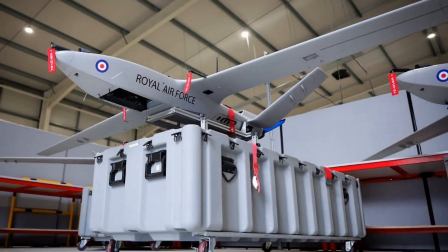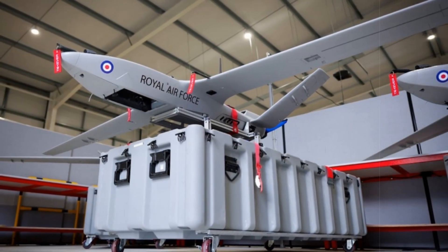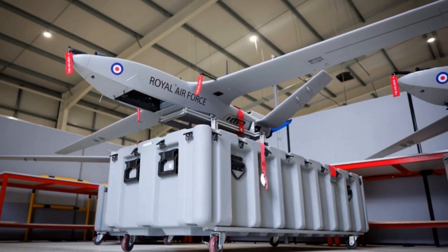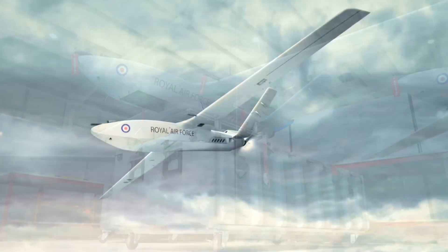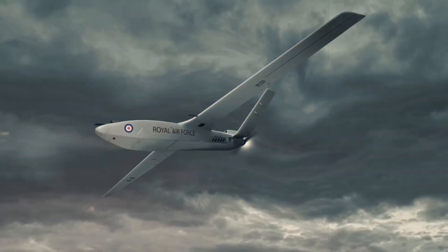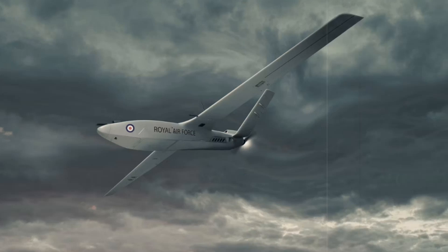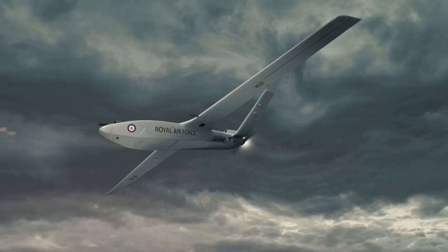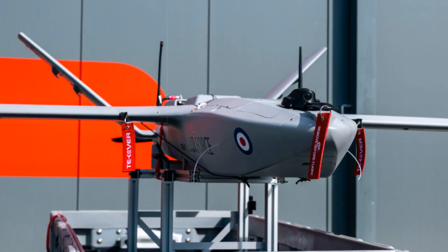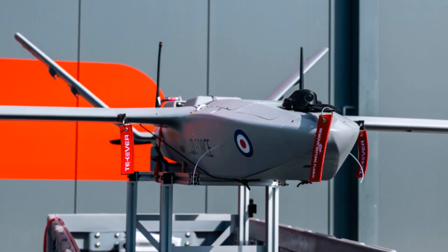The United Kingdom's military has taken a significant step forward in its aerial warfare capabilities with the official deployment of the Storm Shroud drone. This cutting-edge autonomous platform is designed to collaborate seamlessly with the Royal Air Force's manned fighter jets, including the F-35B Lightning and Typhoon FGR-4, marking a major leap toward more integrated and effective air operations.